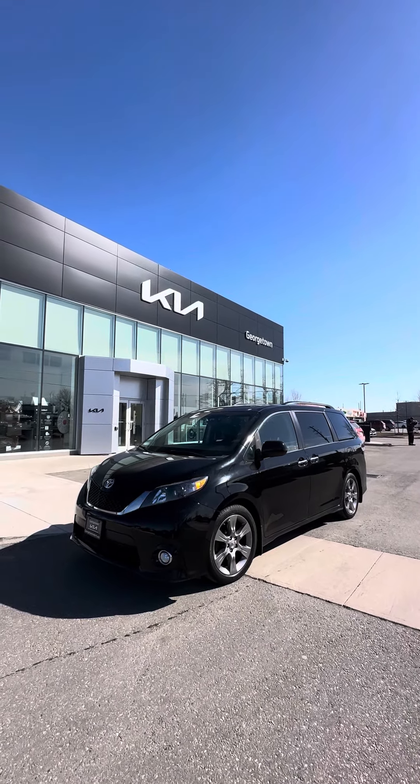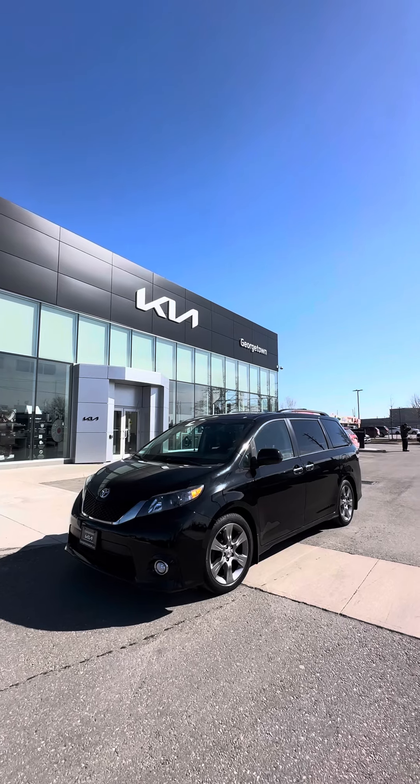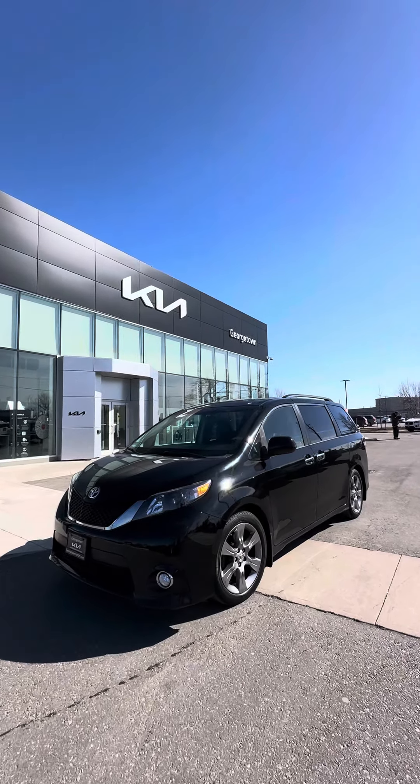It looks amazing. I'll send this out to you — if you have any questions please let me know. I wanted to show you exactly what it looks like. Ciao for now!